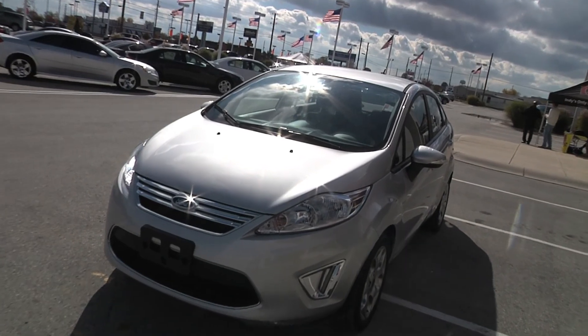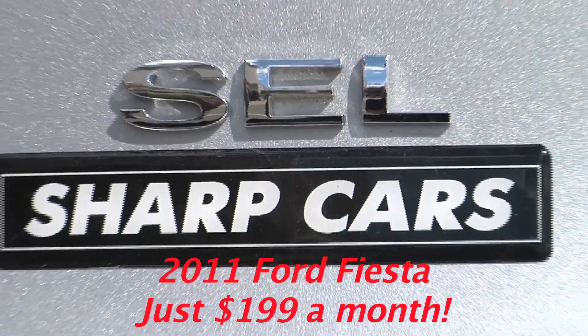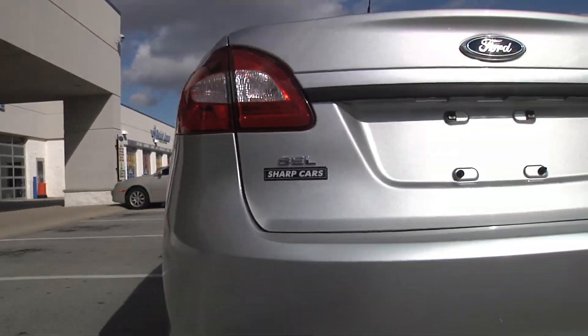This 2011 Ford Fiesta can be yours for just $199 a month. That's right, $199 a month. Drive it home today.